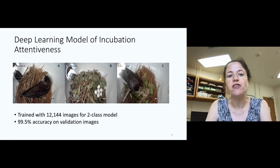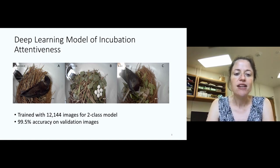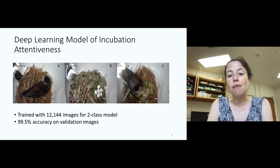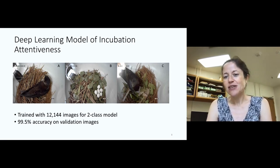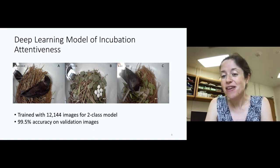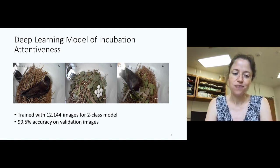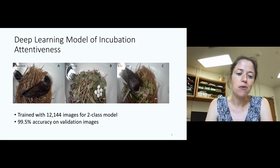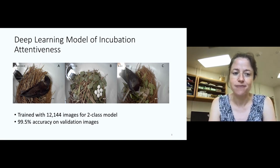So we trained a model, first of all, to help us define incubation attentiveness — the proportion of time that the adults are in the nest incubating those eggs during the egg phase. We trained our model with more than 12,000 images. We wanted it to tell us whether a bird is incubating, as in image A, or not incubating, as in image B. We also wanted it to capture subtlety — in image C, you can actually see the eggs; the adult is in the nest but not sitting on them, not actually incubating. So the model needed to recognize, as we would, that this is not a case of incubation. Our model did pretty well — it got more than 99% accuracy on the validation images, able to do this job just as well as a human and doesn't get as bored.